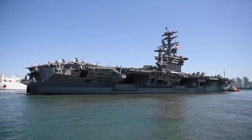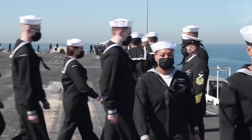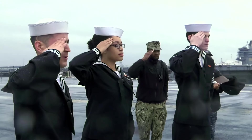As the sun sets on another day of dedicated service, the sailors of the U.S. Navy stand ready to confront whatever challenges lie ahead. From the bustling flight decks of aircraft carriers to the silent depths explored by submarines, their commitment and distinction in serving their country remain remarkable.